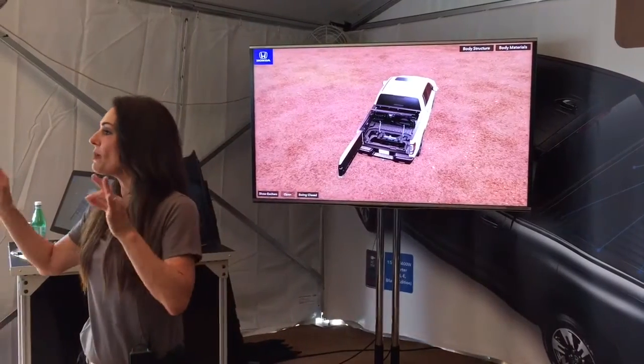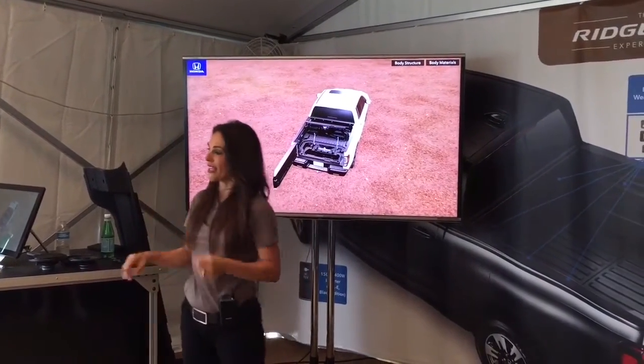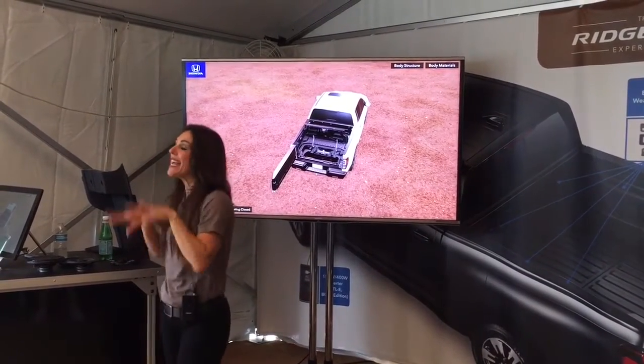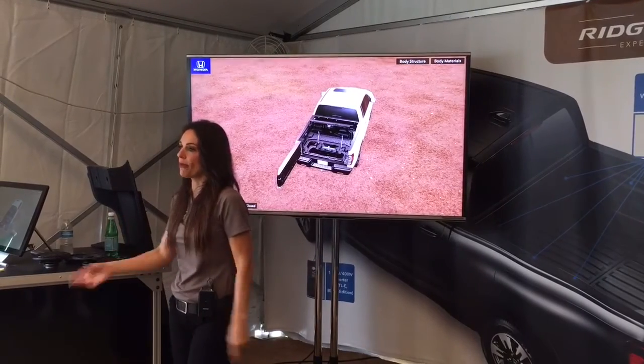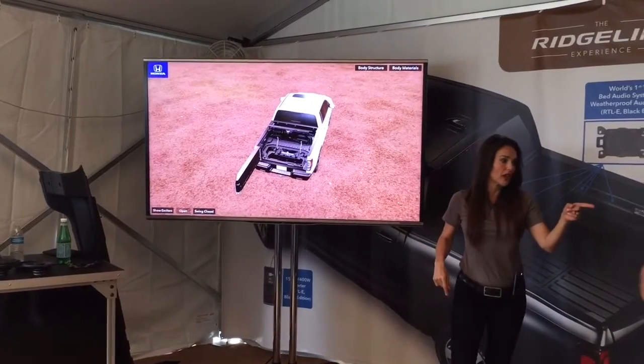7.3 cubic feet of additional space for your customers. That trunk is lockable, it is waterproof, and new for 2017, it's now part of the smart entry system. So when we put our keys in our pocket and walk away from our truck, our door is locked — guess what else locks?